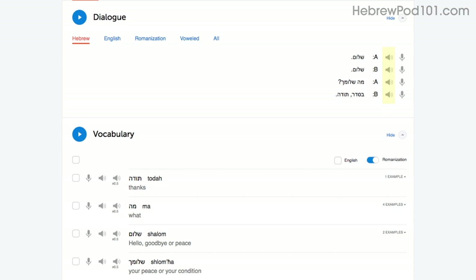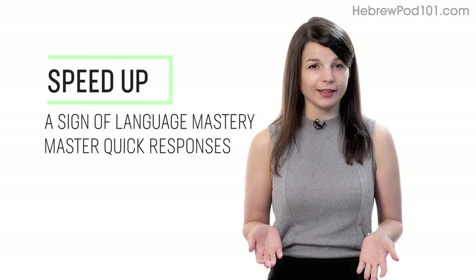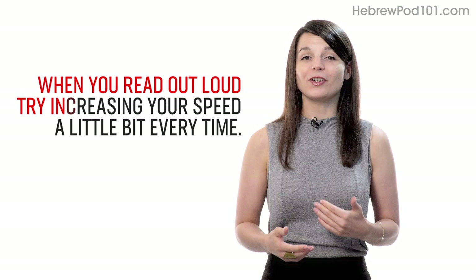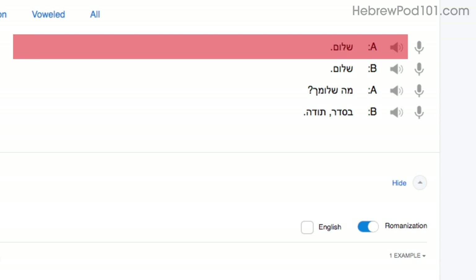Number three: speed up your reading to speed up your speaking. Being able to speak without thinking is a sign of language mastery. If you're talking to a native and can respond quickly, they'll assume that you're fairly fluent. When you read out loud, try increasing your speed a little bit every time. Start by reading with the dialogue tool. You'll read the first line slowly as you get used to the words. On your second try, you'll read a little faster. On your third try, you'll be at a native speaker's speed. Being able to read phrases out loud and fast will help you speak fast.